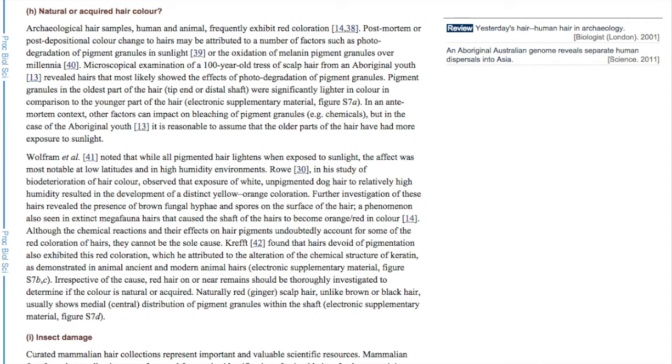Roe, in his study of biodeterioration of hair color, observed that exposure of white, unpigmented dog hair to relatively high humidity resulted in the development of a distinct yellow-orange coloration. Further investigation of these hairs revealed the presence of brown fungal hyphae and spores on the surface of the hair — a phenomenon also seen in extinct megafauna hairs that caused the shaft of the hairs to become orange or red in color.